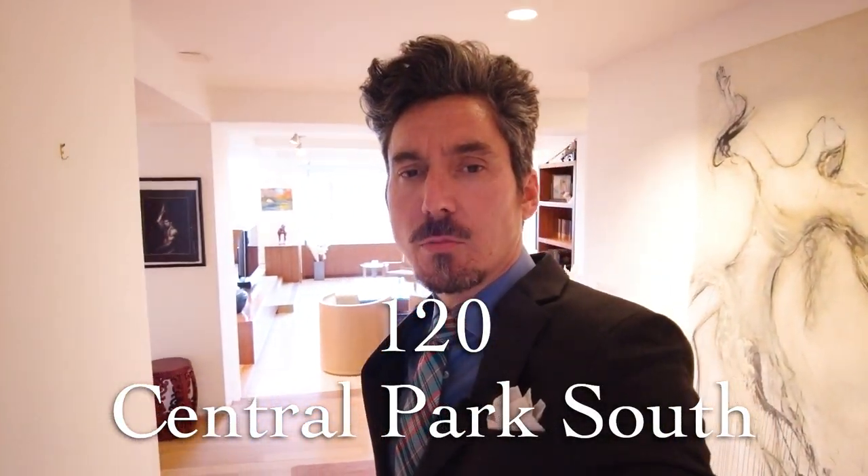Hi, this is Robert Mangum from Sotheby's International Realty here in New York City. I'm here today at a new listing we're about to bring to market right at 120 Central Park South.